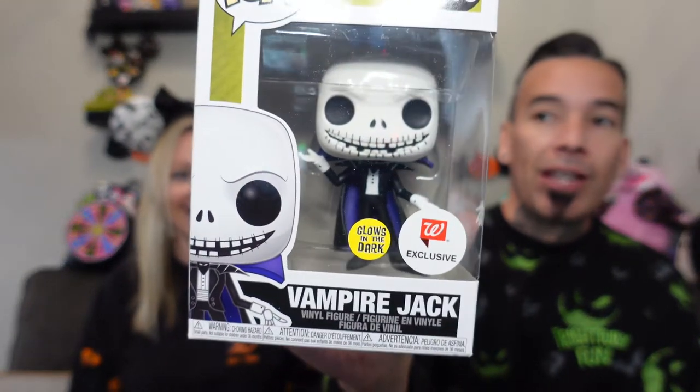So the rules were a Jim Shore or some sort of figure, with a price range. Look at this box — it is full! We'll go with the small boxes first and work our way up. I'll take the gray one. Okay, let's go! It's a Funko — I've never seen that box before. It's a vampire Jack, and it glows in the dark! That is so cool.